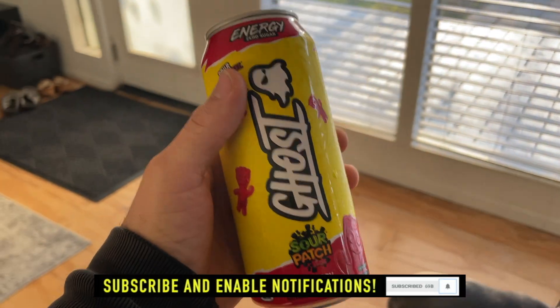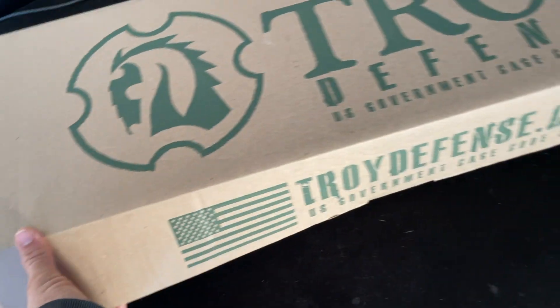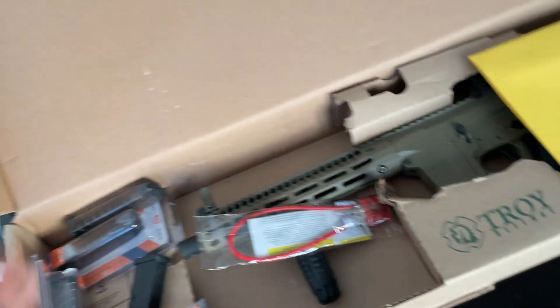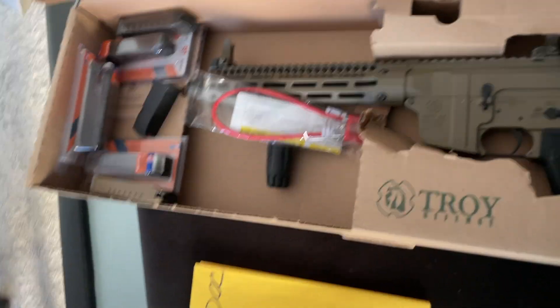In today's video we're selling the Troy A4 nine millimeter. Got a bunch of add-ons in here, selling to a buddy of mine. Laminated these two papers — good to have on you if there is an unenlightened state trooper or police officer that pulls you over.